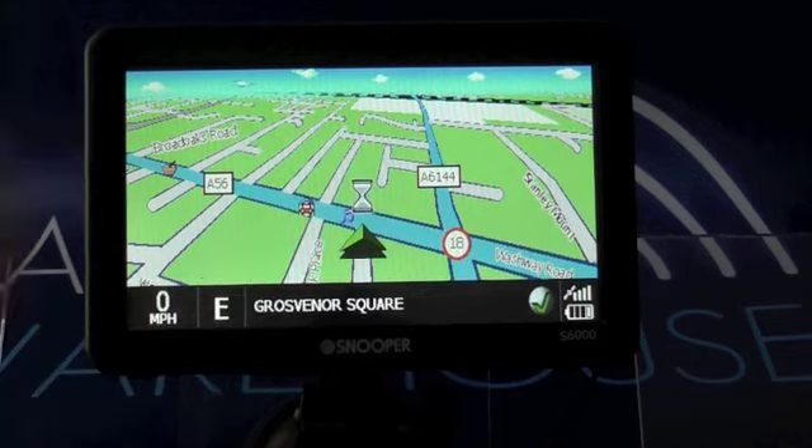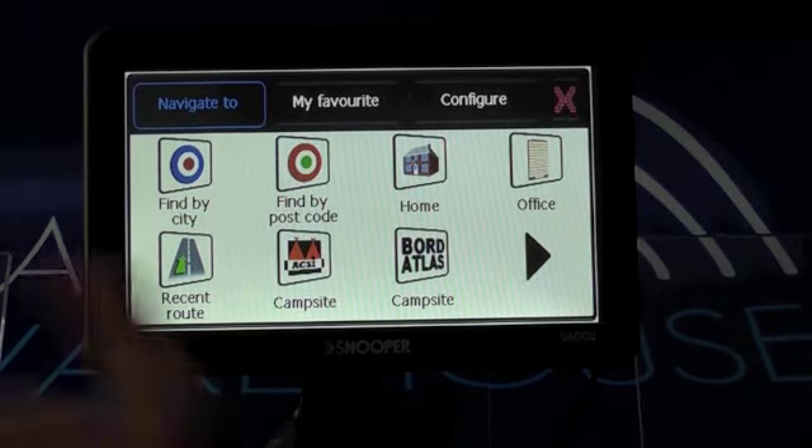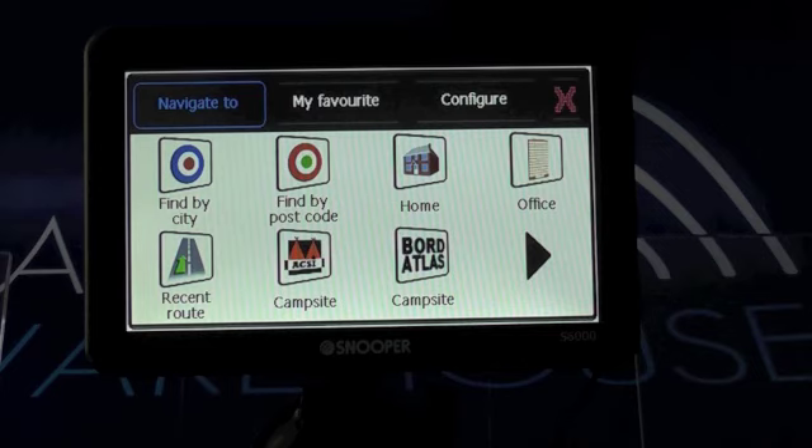If we go into the menu here you'll see it's quite extensive. You've got the Axie campsite database as well as Board Atlas. These will actually let you search by current location, by campsite name, or by proximity to a different location — either a city or a town — and you can search for things like campsites with swimming pools or electric hookup.